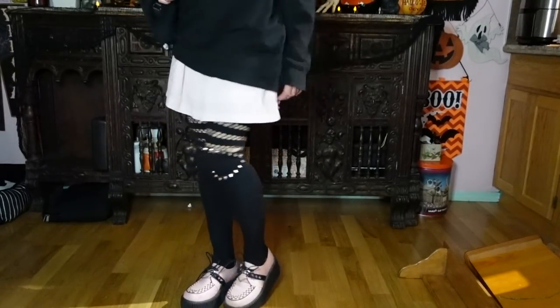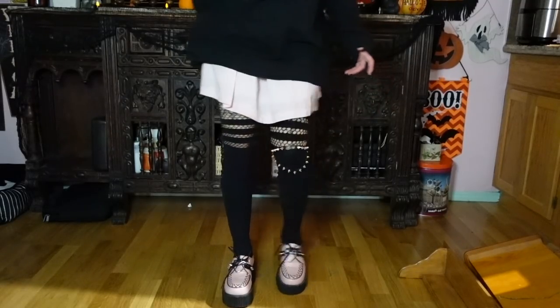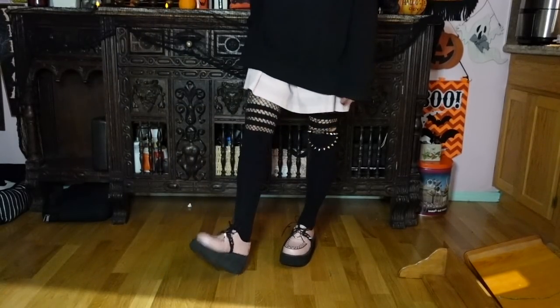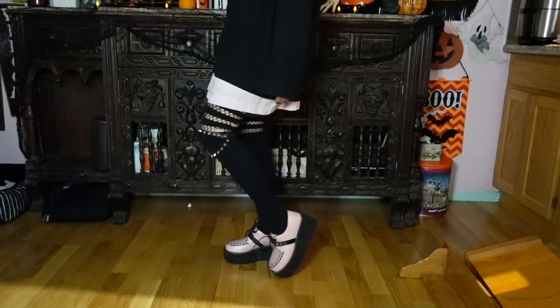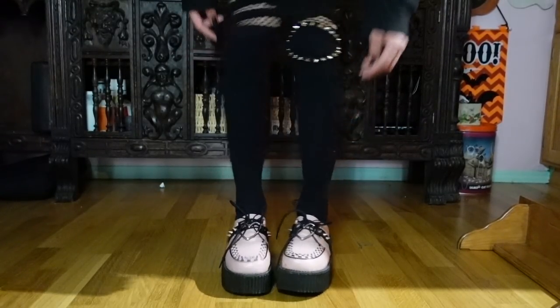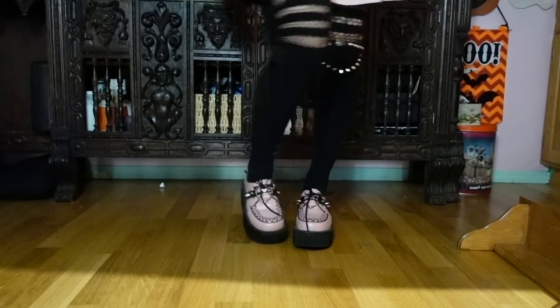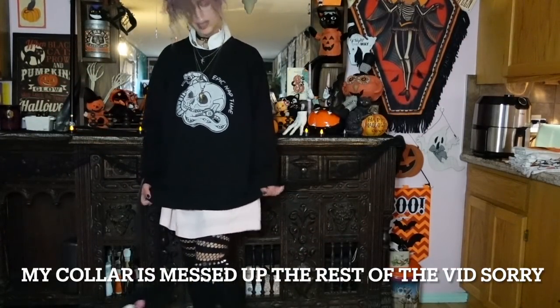For footwear I'm wearing my pastel pink creepers — I got these sometime this year and I really like them. They're vegan leather and a little stiff because I haven't had as many chances to wear them out. They have little heart details in the center with spikes, and they match with the knee spike garter. That's the footwear situation.